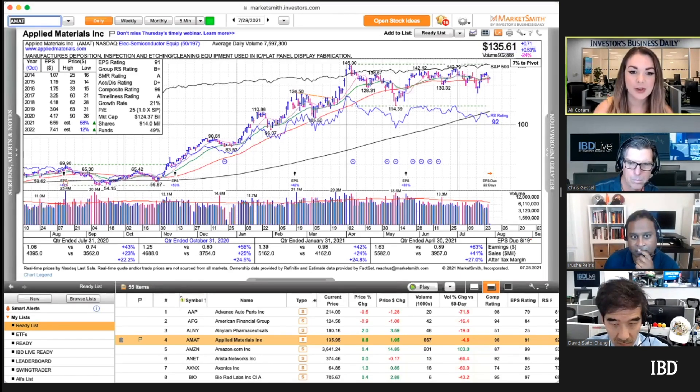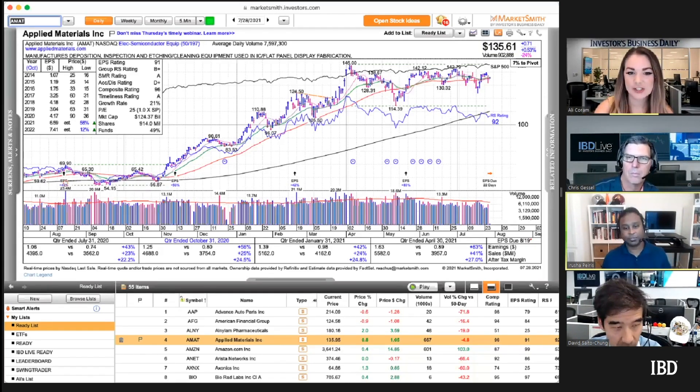To update the list every day, the best approach is to create a new list each time. Copy the updated tickers from investors.com, delete the old list in MarketSmith, create a new one, and paste in the fresh tickers to ensure old stocks are removed.